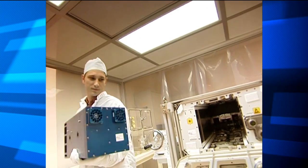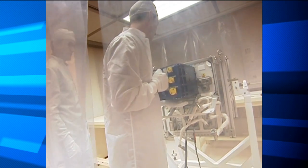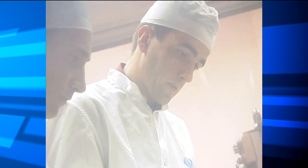DECLIC is a facility dedicated to the study of transparent media. It's a kind of furnace in which one can put the media he wants to study. For example, we have studies on supercritical fluids or solidification of transparent media.